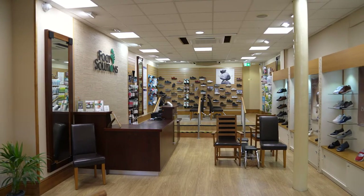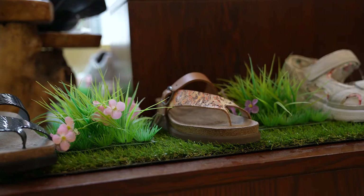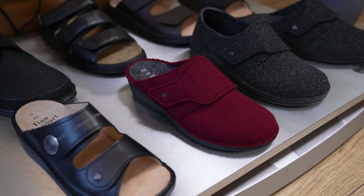To get the full benefit of the custom arch supports we need the right shoes to wear them with. Foot Solutions stock a wide range of stylish footwear available in all sizes, sourced from leading international manufacturers and made from the finest materials. Foot Solutions footwear offers three important benefits.